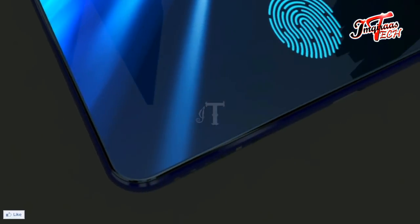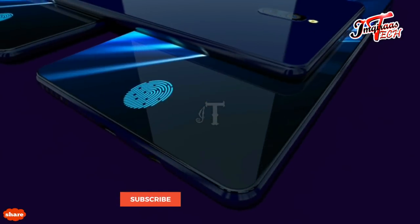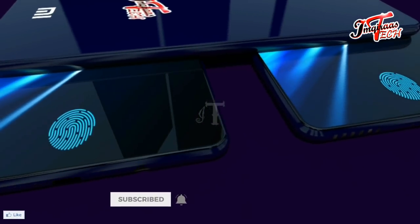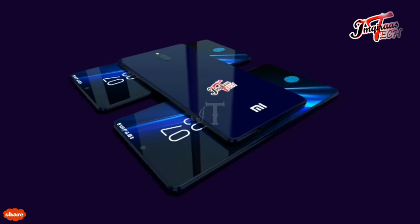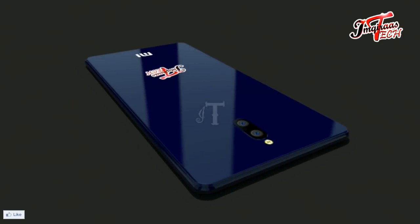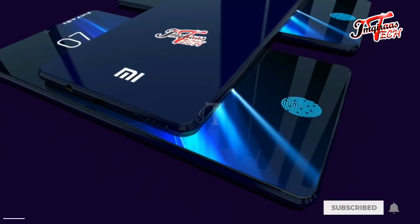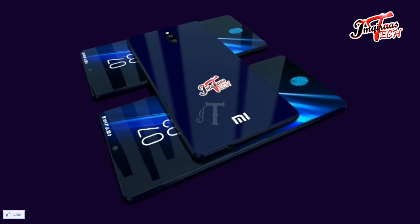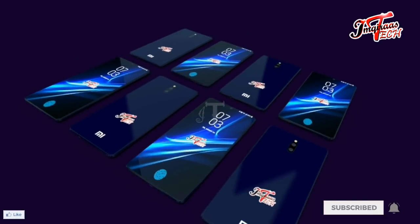Xiaomi is keen to introduce Mi A3 following the successful launching of A2. Recently, XDA Developers hinted that the Xiaomi A3 smartphone and its lite variant will be released with advanced technology. Xiaomi Mi A3 will be packed with flagship-level specifications, as the company plans to bring high-end technology to the mid-range segment. Mi A3 is going to feature a fingerprint-on-display scanner, setting a new trend at the mid-range level.